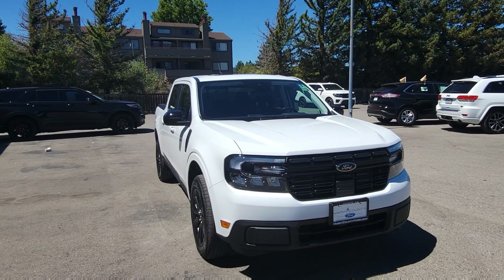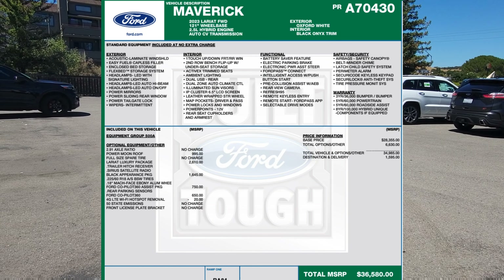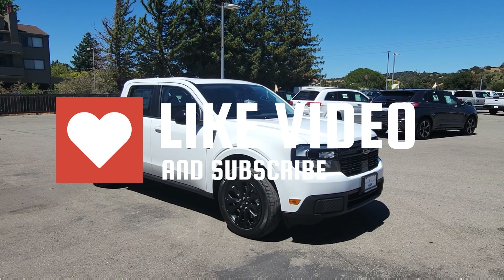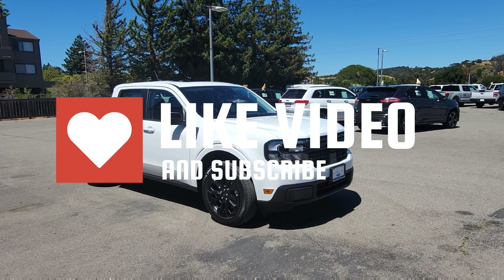Before I go, you already know what I do in the videos — I go over the window sticker so you know exactly what is installed in the vehicle. Give it a like, give it a subscribe, and let me know your thoughts on this vehicle that I'm about to show you.